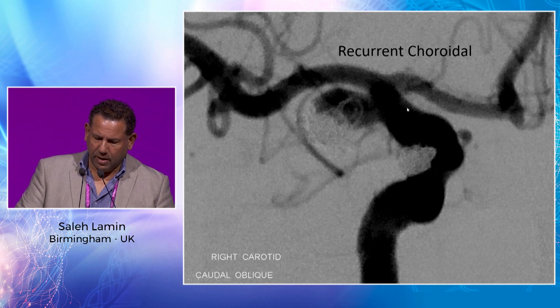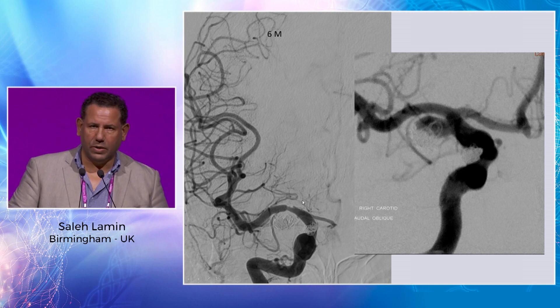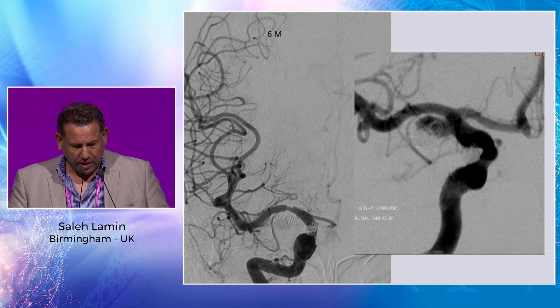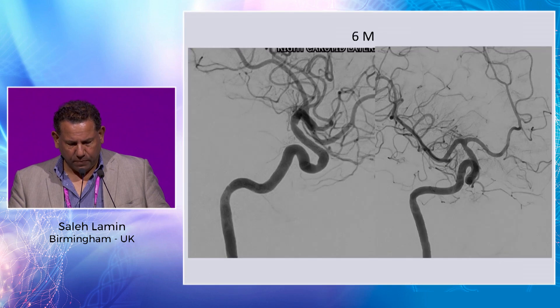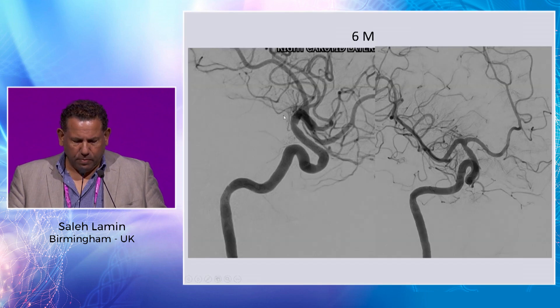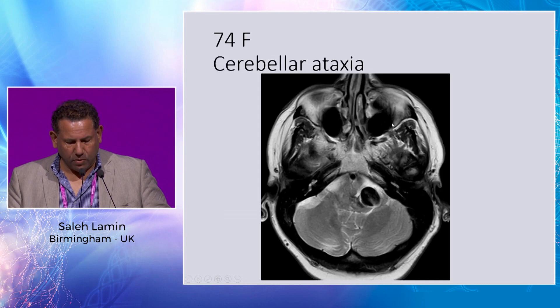Sometimes we perform balloon angioplasty, which we did in this case. That case has a good follow-up with no recurrence. You can see tiny filling at the neck of the aneurysm to keep the vessel patent. This is one of the cases where we had in-stent stenosis. The aneurysm has disappeared on follow-up but there is some in-stent stenosis. We keep the patient on dual antiplatelet for longer, and they tend to have a good outcome. A partially thrombosed aneurysm case also shows good occlusion with slight in-stent narrowing but no clinical problems.